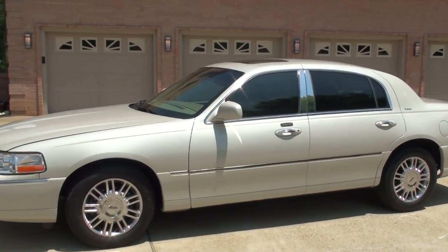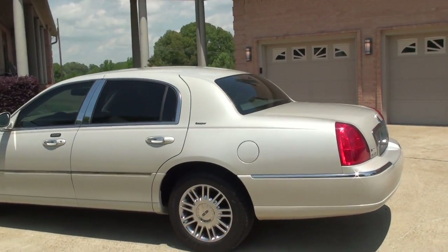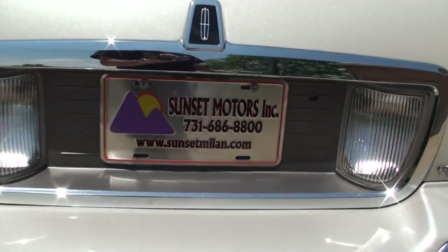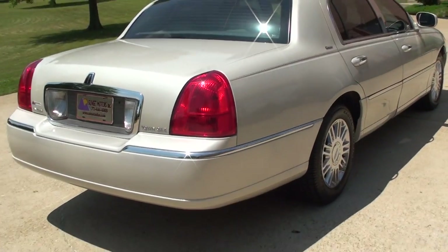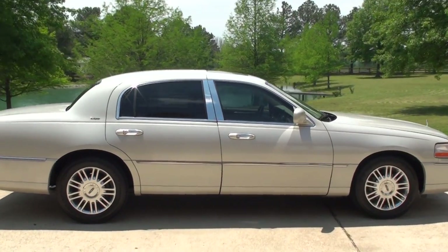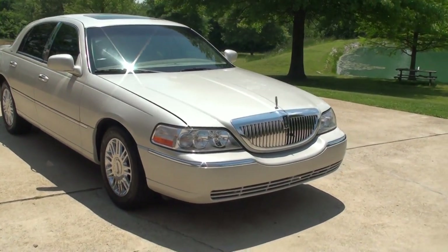If you're looking for a nice luxury car at an affordable price, this should do it. We have very competitive financing available with low interest rates and good terms. To see if this Lincoln is still for sale, go to my website at sunsetmyland.com — if it's on the website it's for sale, if not it's sold. Worldwide shipping is also available. For a shipping quote or any other questions, give me a call toll free at 877-265-1679. Thank you for watching.